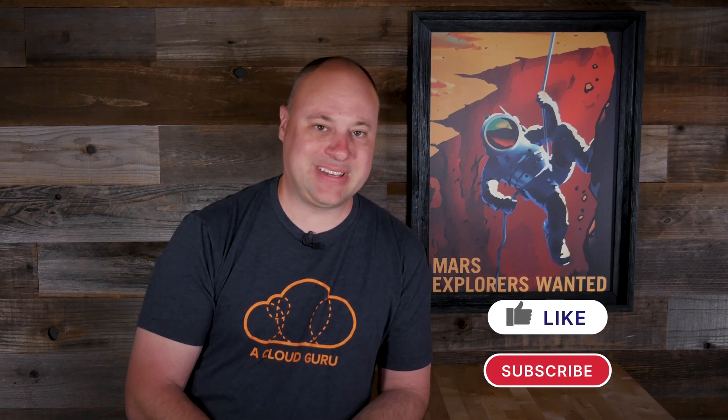Hello, Cloud Gurus. Scott Pletcher here with another carefully picked selection of the finest AWS news. As of press time, it's been kind of a slow week, but I managed to pull together some stories that I found interesting. SageMaker Autopilot gets some clarity, Route 53 Resolver gives us some velvet rope and a big guy in a suit with a clipboard, and Lambda at Edge billing granularity gets really, really teensy. This is AWS this week.